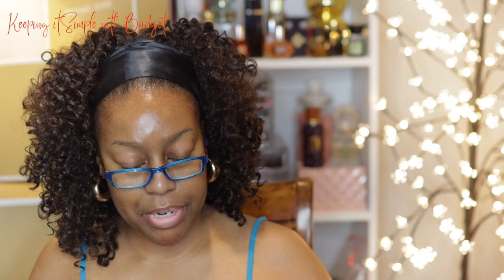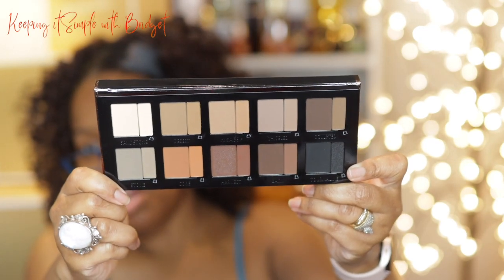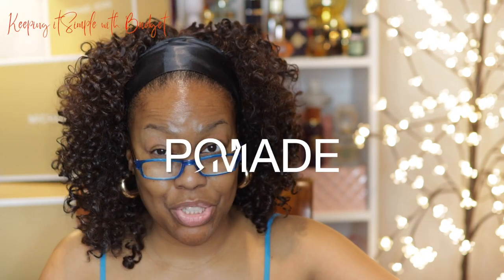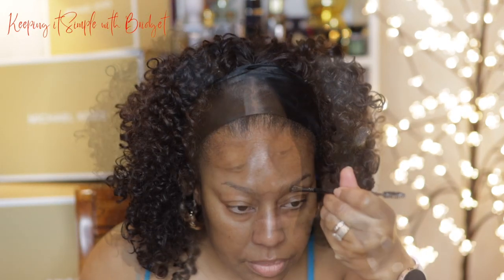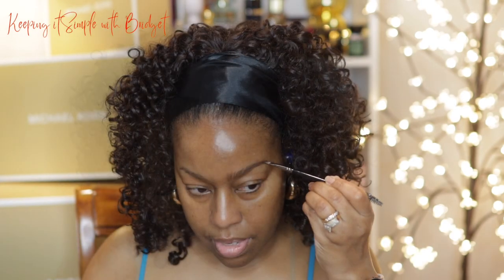I already have my skincare done and I'm going to go ahead and do my brows. Usually I prep my brows with a little powder, but I'm going to use the new Danessa Myricks palette. The larger pans are cream and the smaller pans are powder. For my brows I think I'm going to use the shade 'Sculpt,' and as I go into the product it's not like a traditional cream — it's kind of hard to explain. I'm gonna brush my brows up.